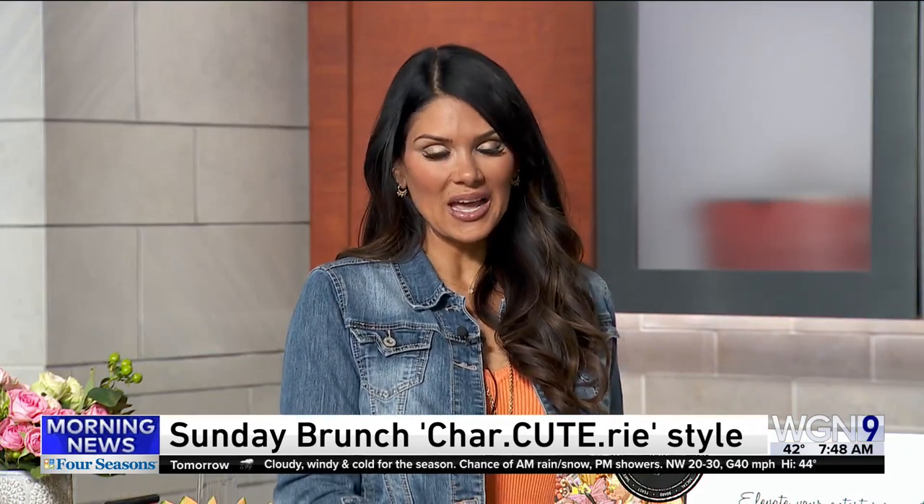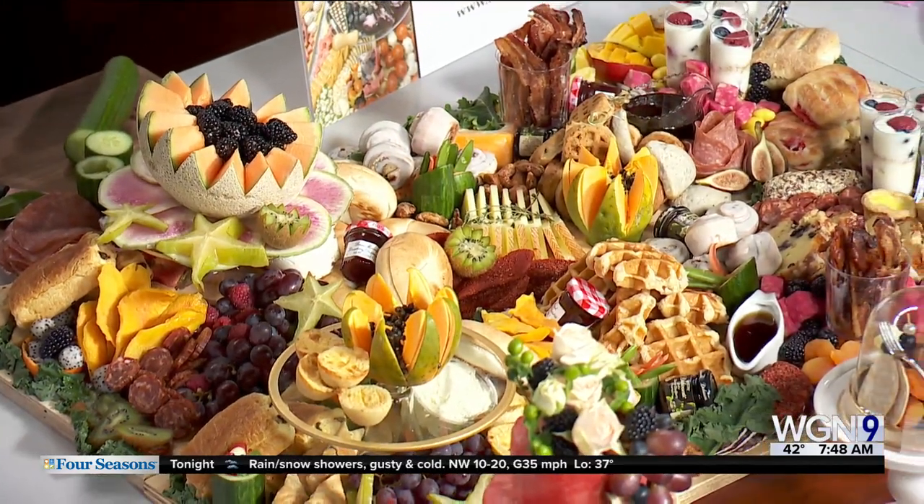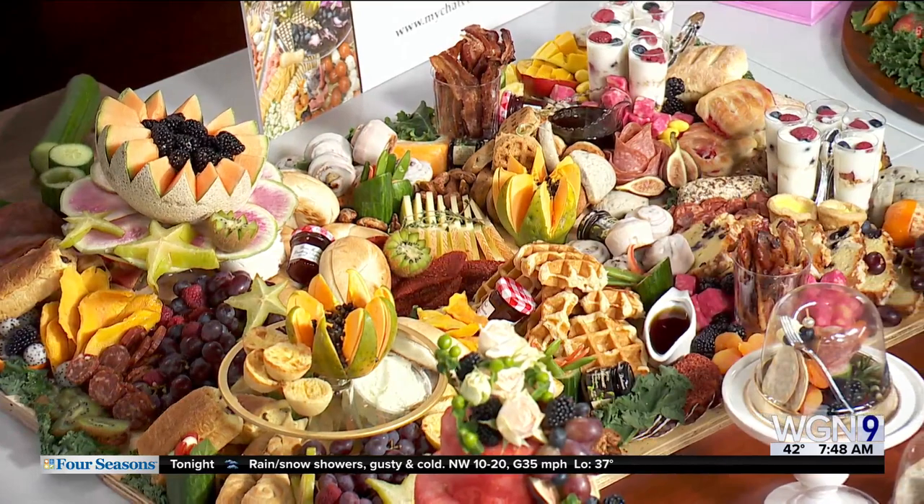Thank you so much for having me. Glad to have you this morning. Liz, this is really, really a spectacular spread. Beautiful. Charcuterie boards are all the thing now — tell us a little bit about how you got started, because that's an interesting story. They sure are all the rage now. I actually started the business with a friend a few years ago, and we made a board and it went viral. We had a lot of people reaching out saying, can you make a board? And that's really how I got my start doing this.